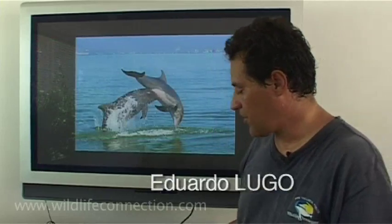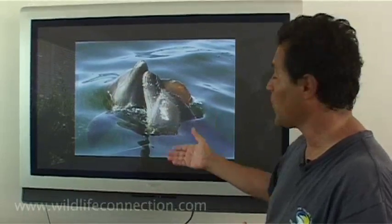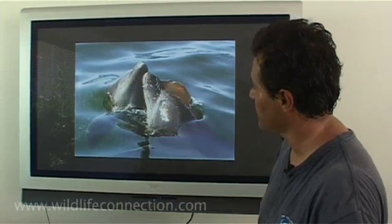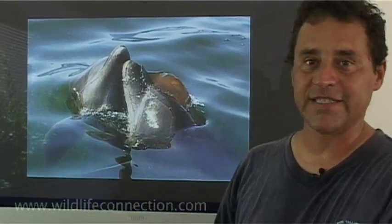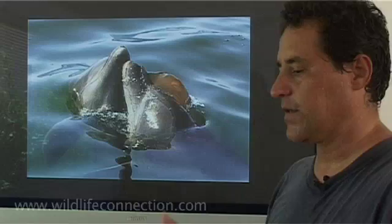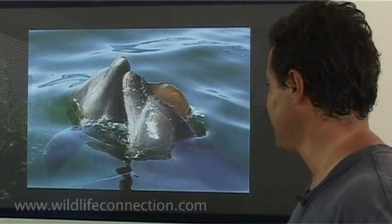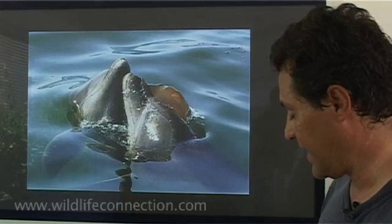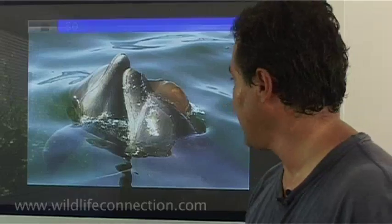We're trying to discover most of the behavior of these dolphins. Like here they were playing football with a jellyfish. They do sometimes crazy things like playing with plastic bags or a piece of algae or whatever they find. They're very smart and they have a lot of free time. Part of their program is to discover all that behavior.